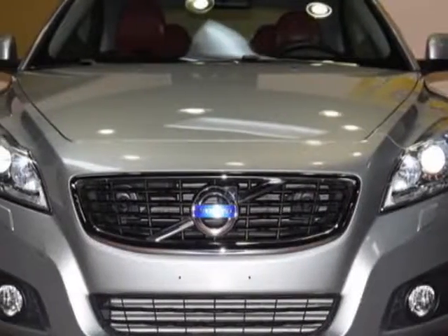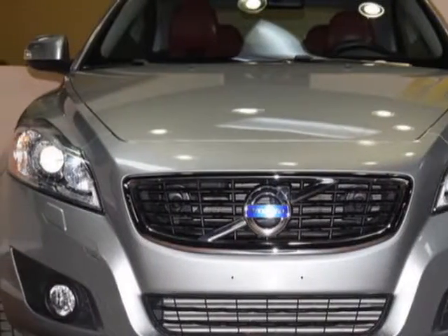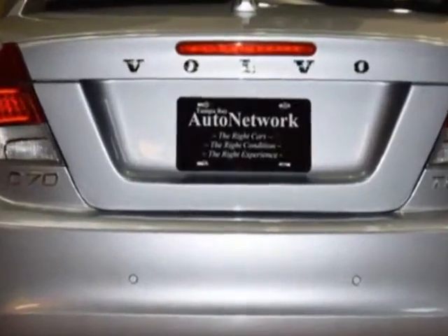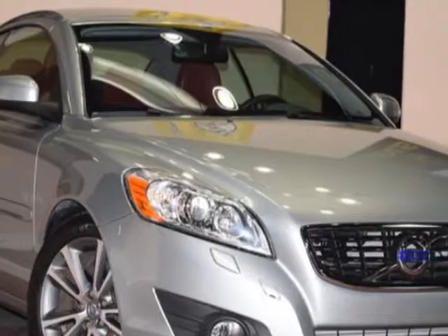Take a look at this 2012 Volvo C70. The C70 has just under 38,000 miles. For your protection, a service contract is available.